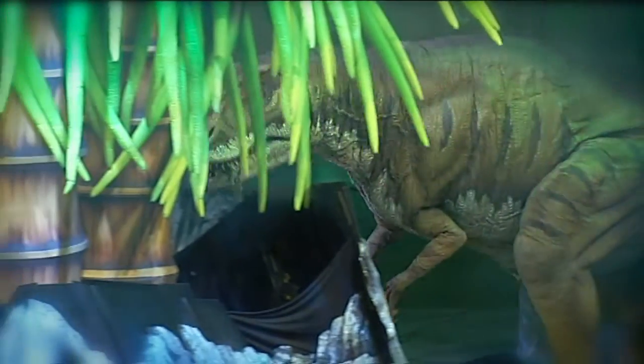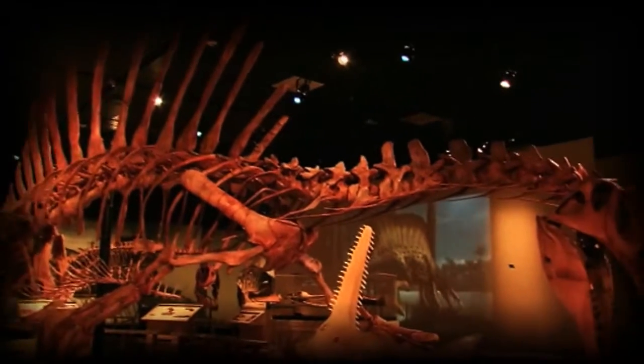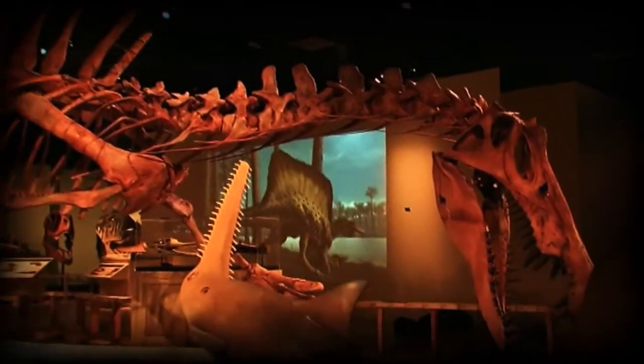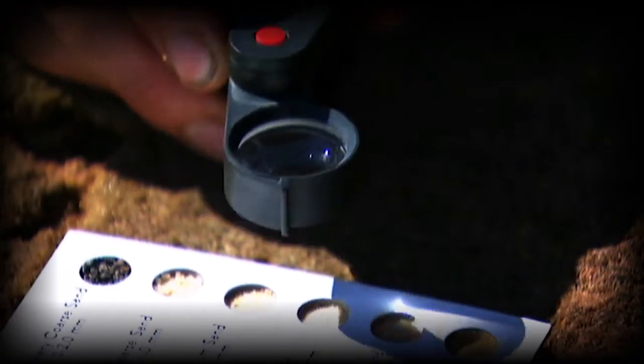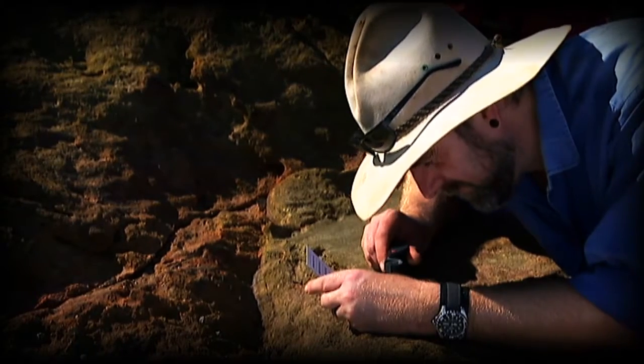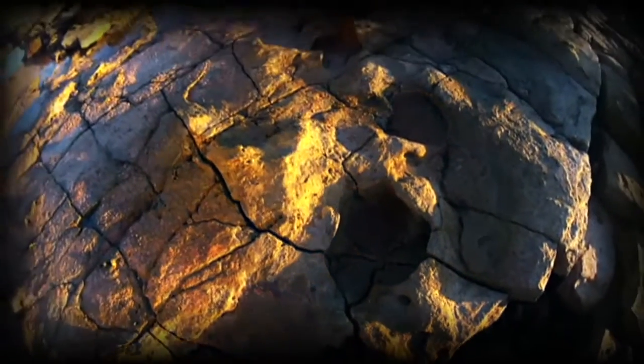A lot of work's gone into making them look as real as possible. The show's paleontologists have studied dinosaur remains like bones and teeth, and they've looked at things called trace fossils — all the other things left behind by these giant creatures, like footprints and burrows.